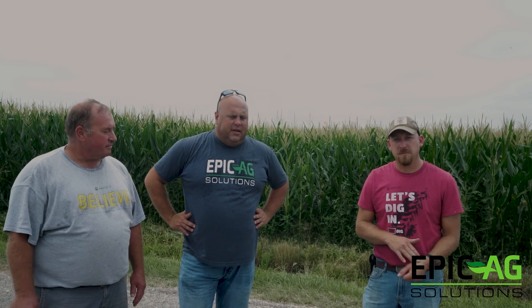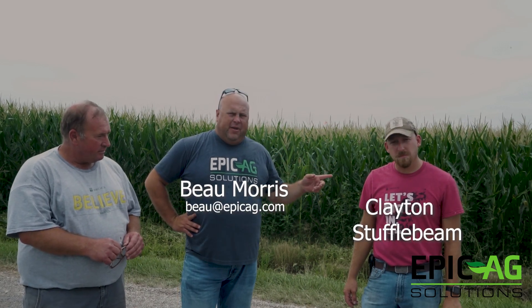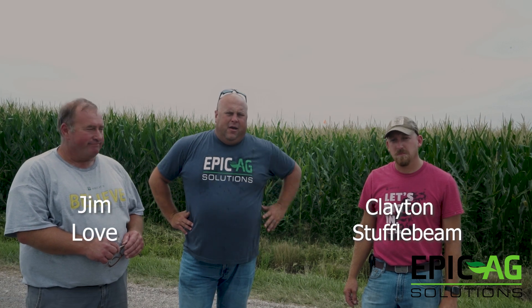Ryder is doing some spray demos with the drones, haggies, and helicopters. Bo Moore's Epic Ag Solutions wants to introduce Clayton Stuffelbeam and Jim Love. These guys head up the BEX PFR research, and they're going to explain what we're doing out here today and give a better understanding of what we're trying to accomplish.